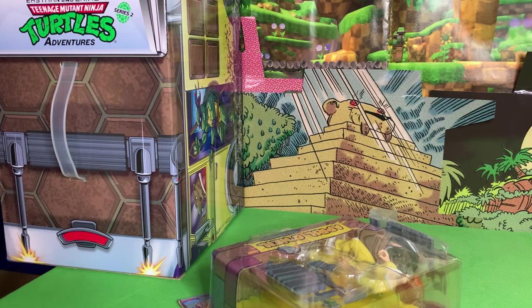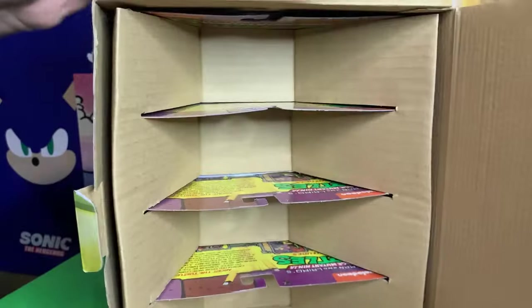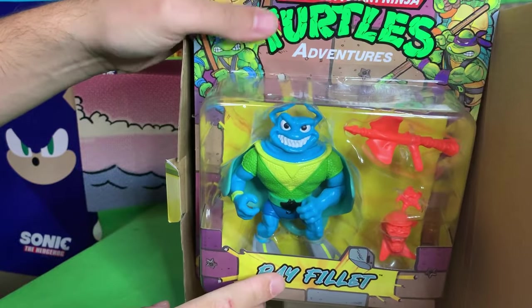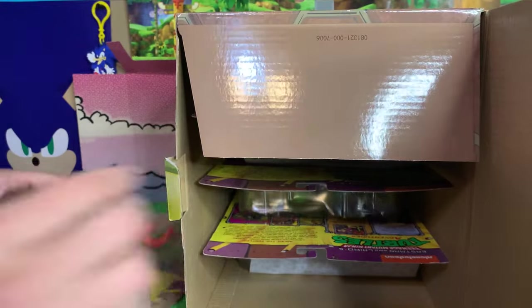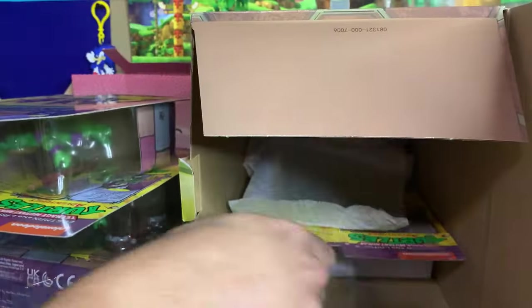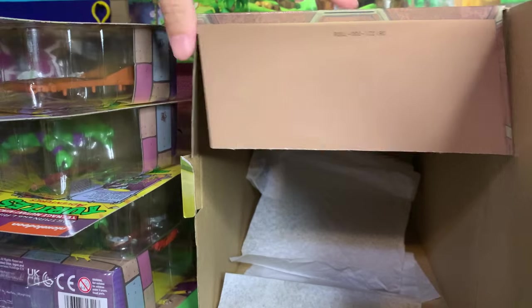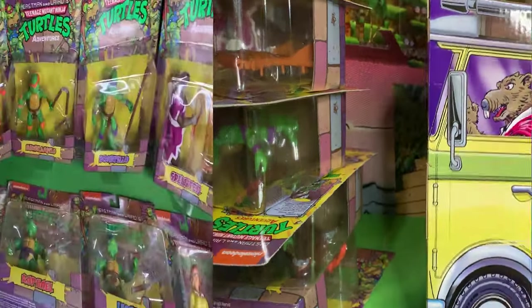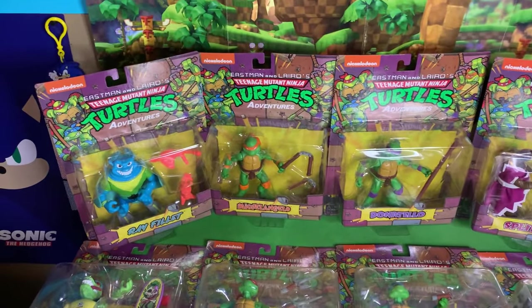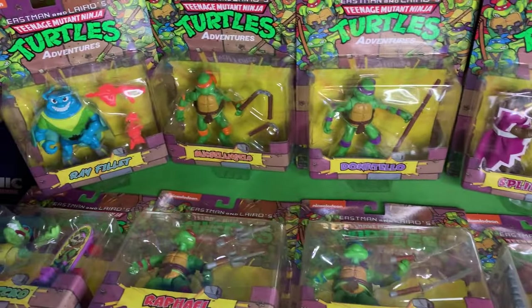For Series 2, all figures are nicely packed in. This time we have Ray Filet — actually labeled 'Ray Filet,' not 'Man Ray,' which is weird — along with Michelangelo, Donatello, and Master Splinter. With all four turtles now used across the two waves, there probably can't be a Wave 3 since no one would want to buy a pack without any turtles. They look really good in the packages — Playmates figures always do — but I do want to take these out.